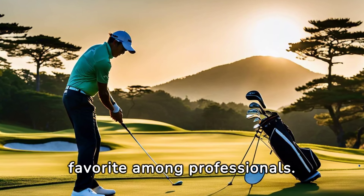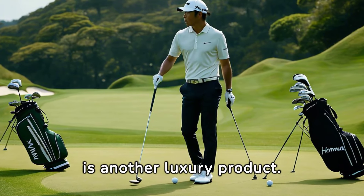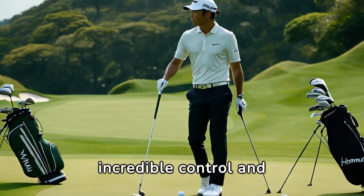The Tour World 747P Iron Set, with its elegant design and advanced technology, makes it a favorite among professionals. Its compact shape and forgiving design offer incredible control and feel.